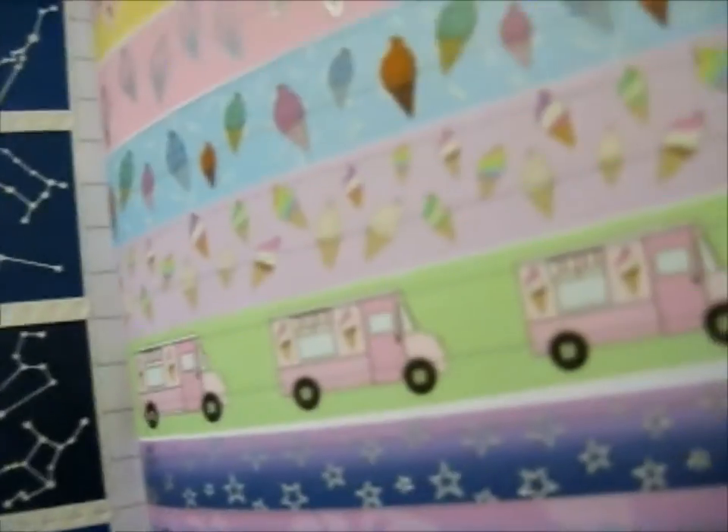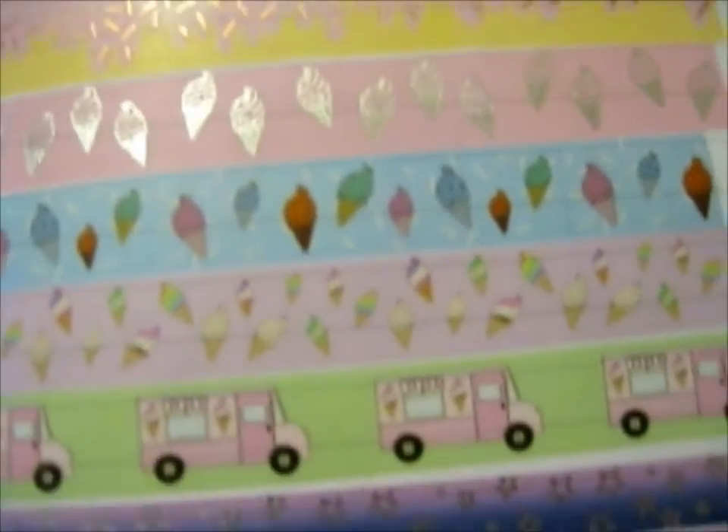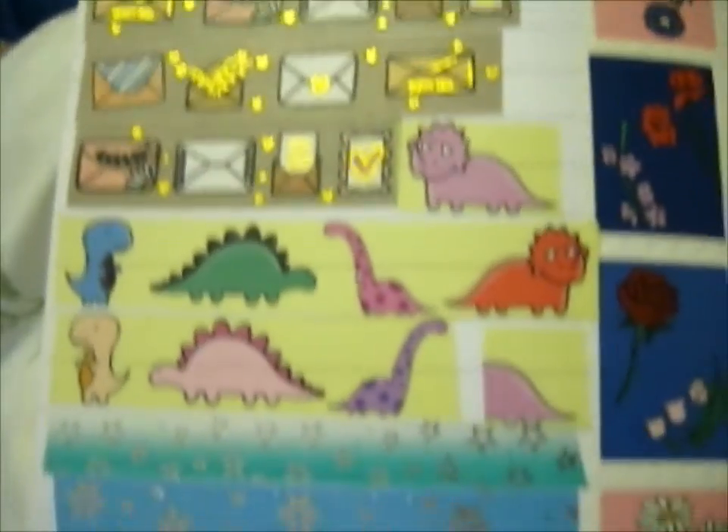Then we have these ones. This is another Kickstarter one with the ice creams. Got these. Then I'm wishing I had more of some of these.